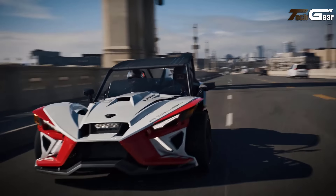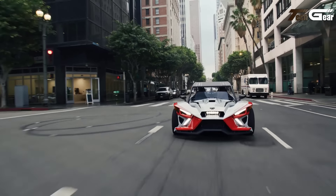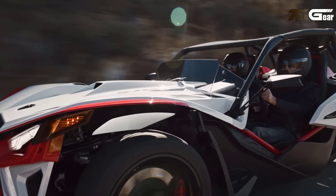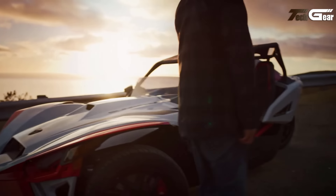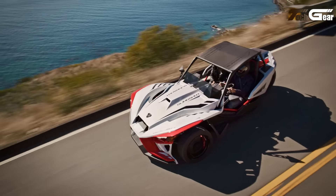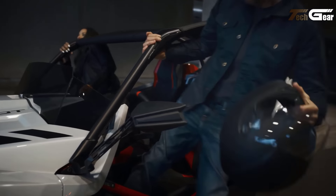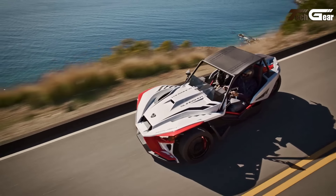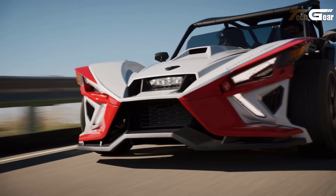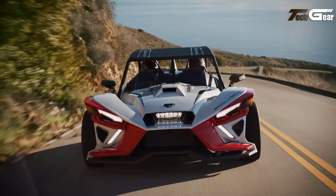The interior is equally striking, featuring red accent stitching, a leather-wrapped steering wheel, and a Roush-branded gear shift knob. The 7-inch ride command display with Apple CarPlay, navigation, and live updates ensures cutting-edge connectivity. Sparco pedal covers and a premium sound system elevate the driving experience. With its aggressive styling, racetrack-ready features, and thrilling performance, the Slingshot Roush Edition is the ultimate ride for adrenaline junkies and style enthusiasts alike.